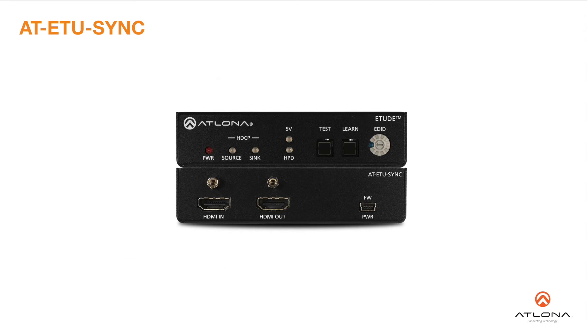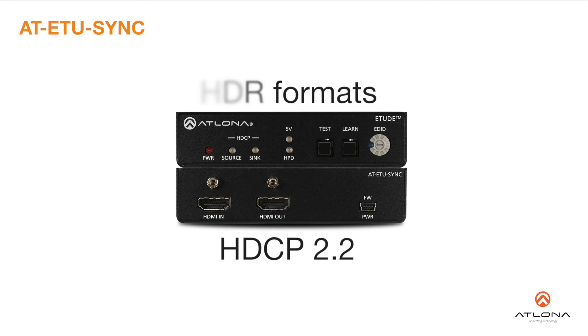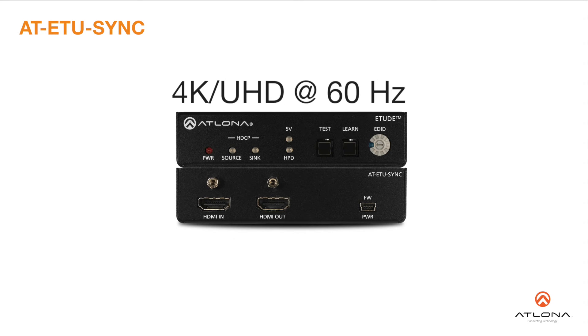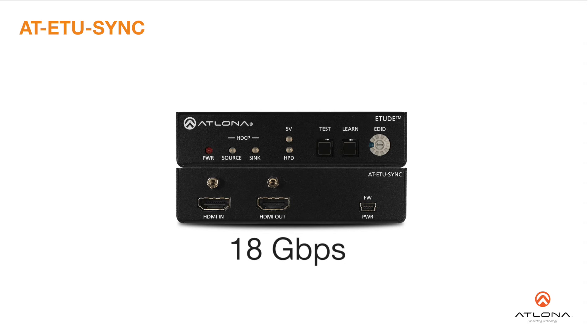The Etude Sync is compatible with high dynamic range HDR formats, and is HDCP 2.2 compliant. It supports 4K UHD video at 60Hz with 4:4:4 chroma subsampling, as well as HDMI data rates up to 18 Gbps.